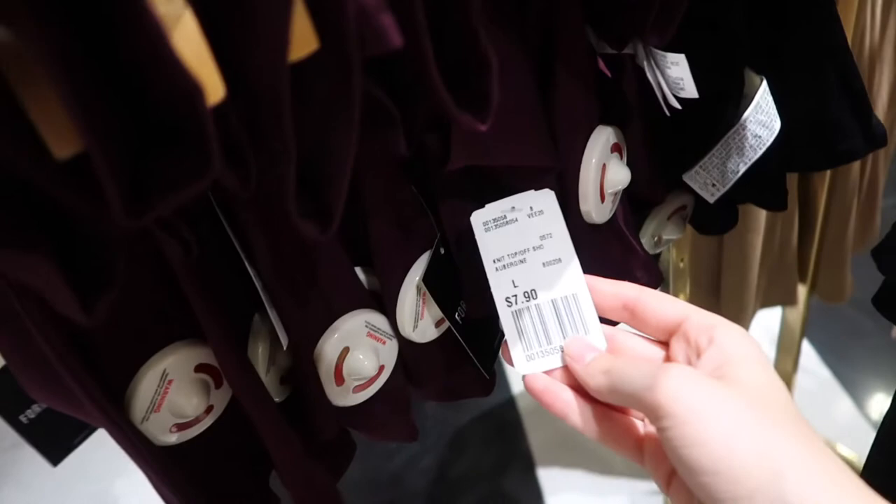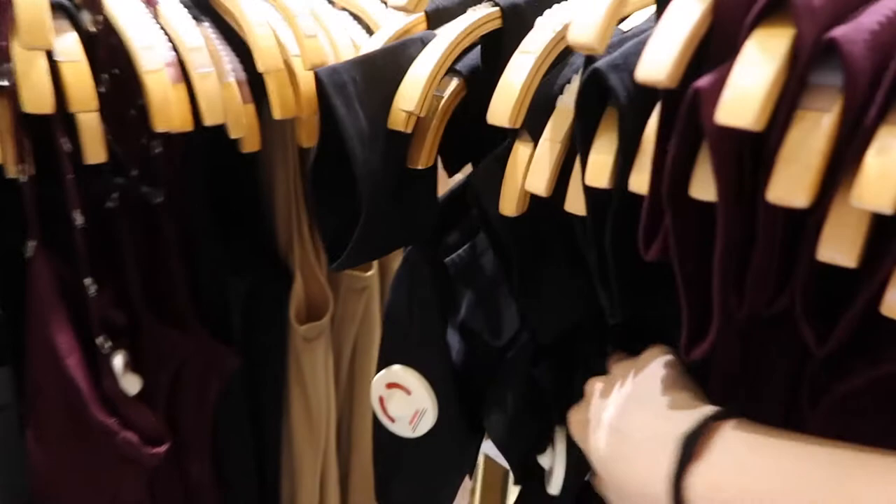These tops are like $7.90, which is not bad at all. They're really cute because they're off the shoulder, so I'm gonna take one of these. Oh yeah, that does not look right.